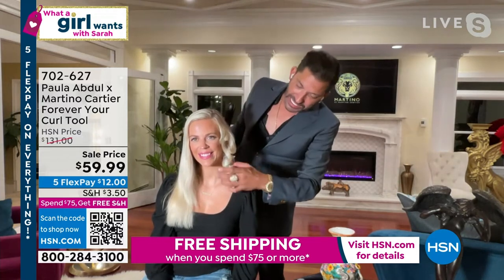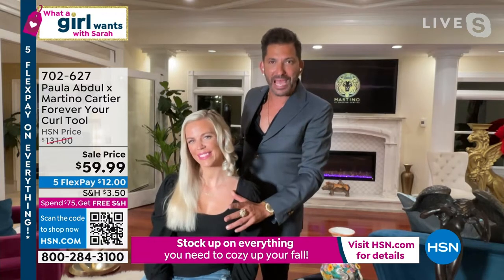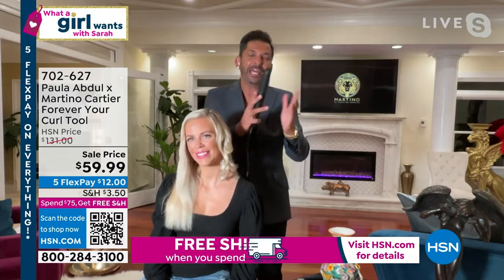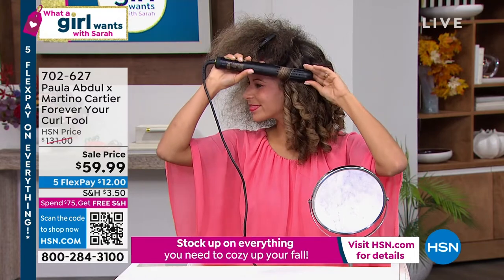Watch this — I can pull this curl straight down. No hairspray. This is live TV. Let go — bounce right back up! Because when you heat it up and you cool it down, it will always lock it in, which is why it's called Forever Your Curl.